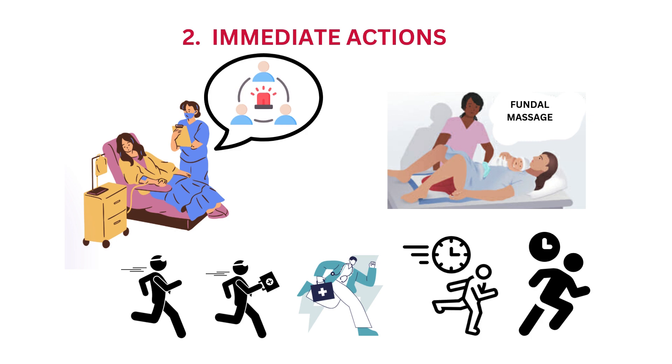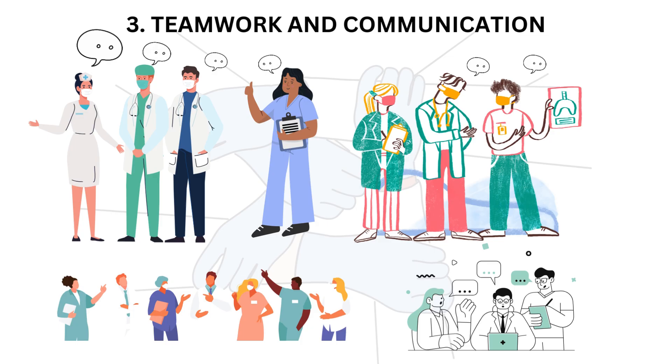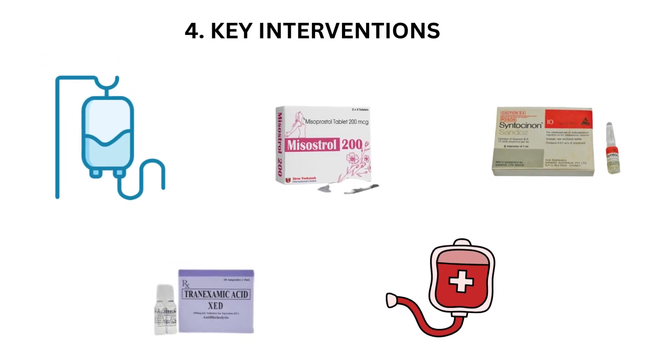If you suspect PPH, immediately call for help and notify the healthcare team. Assess the patient's vital signs and promptly apply fundal massage. The third step is teamwork and communication. Effective communication and teamwork are vital during a PPH emergency. Clearly communicate the patient's status and the plan of action among the healthcare team.